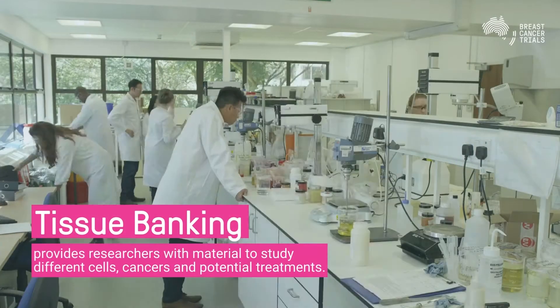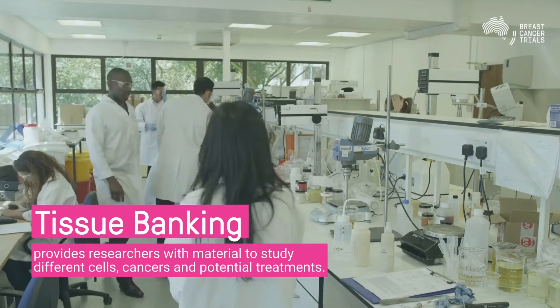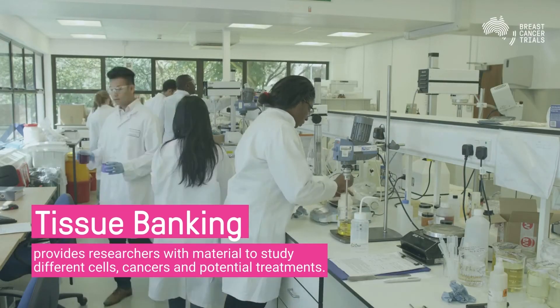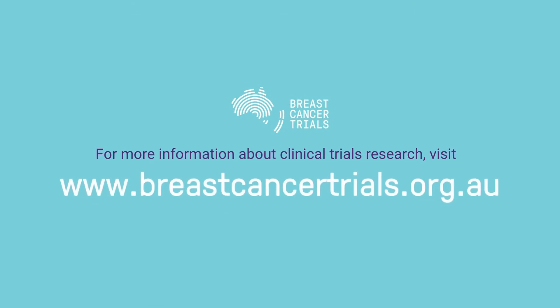Tissue banking provides researchers with material to study different cells, cancers and potential treatments as new tests are developed. For more information about clinical trials research, visit breastcancertrials.org.au.